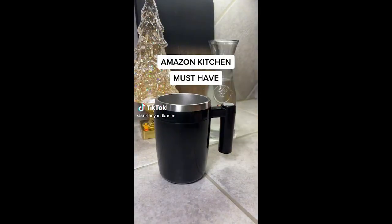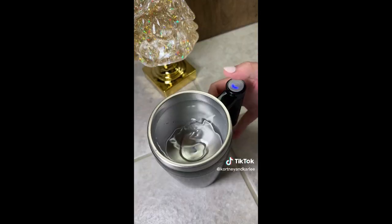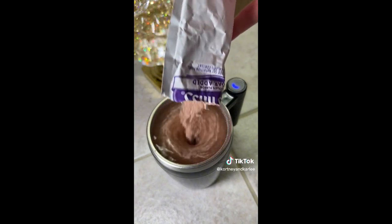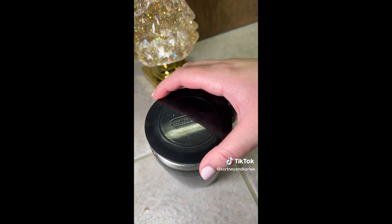Amazon kitchen must-have. This is a self-stirring mug — no need for spills or a spoon. Just add your liquid and your favorite powder to the cup, press the button, and it will instantly mix up your drink for you. It is rechargeable and even comes with a lid so you can take your drink with you on the go.